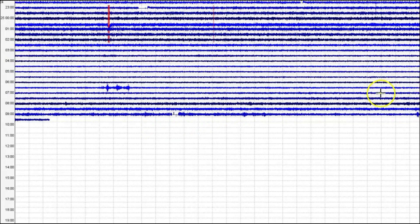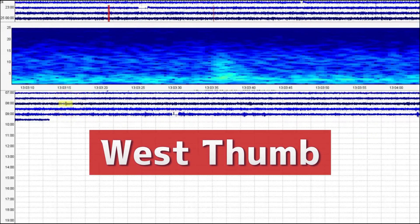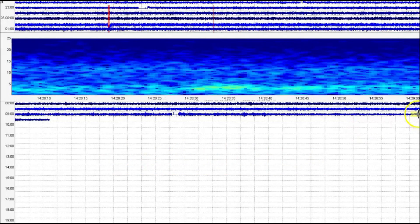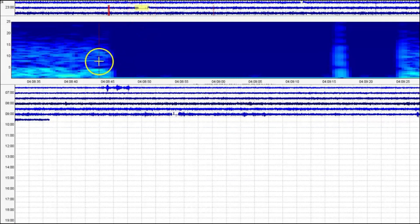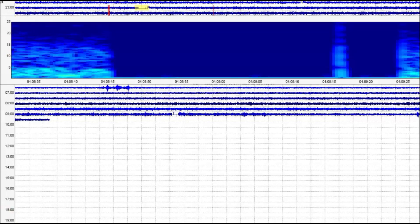Let's try this one right here — 536 universal time, so that would be 12:36 a.m. today. Look how long that lasted. That was at 11:08 p.m. last night.